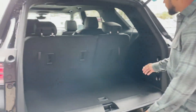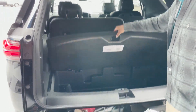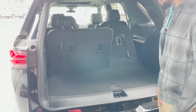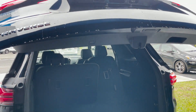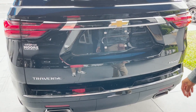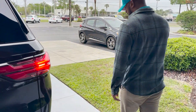The third row folds down very easily once the back seats are pushed forward. We have extra storage space underneath that is removable, above the spare tire. Rear parking sensors, backup camera, another Chevy gold bowtie, Traverse Premier badging, and remote start.